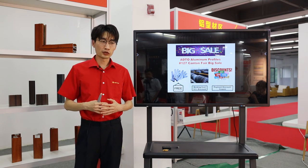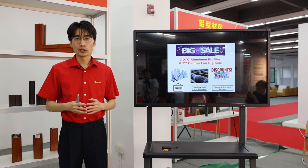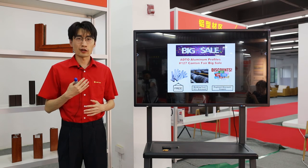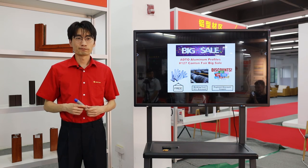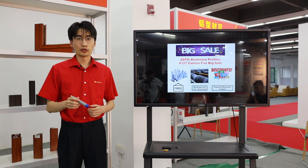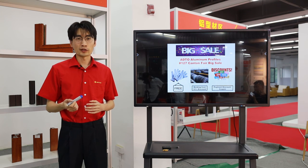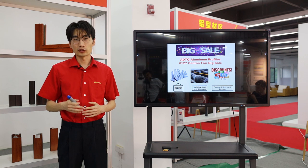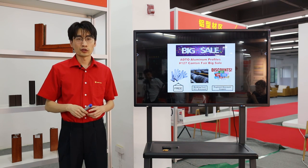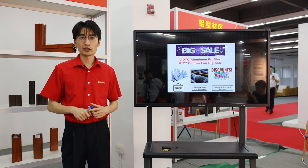With today's introduction of our group and our big sales scheme, you can see our sincerity in establishing business with you. Please use your application to chat with us or leave a message — our technical team and professional sales team will contact you promptly. We will find the best solution for your inquiries. Thanks for watching today, and have a nice day. Thank you.